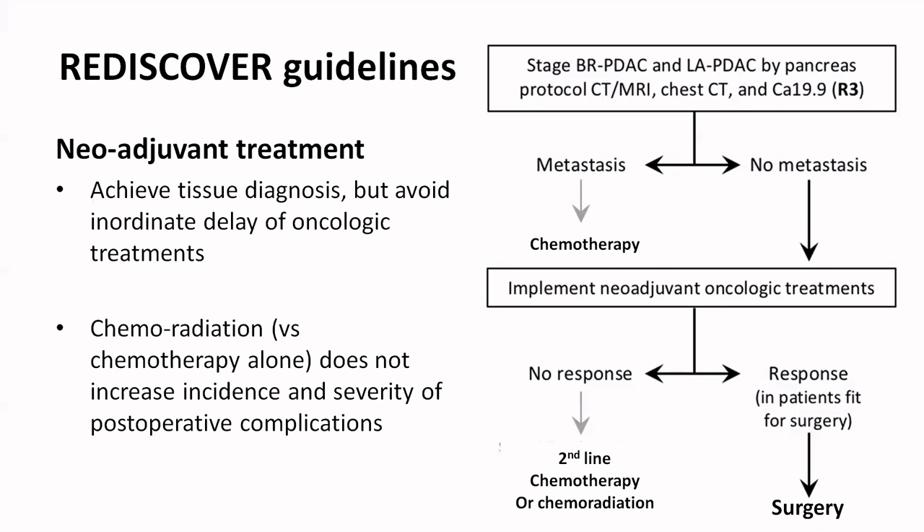When it comes to neoadjuvant treatment, biopsy is recommended but inordinate delay in starting treatment is not warranted. If your scan, tumor markers, and clinical picture are suggesting adenocarcinoma and a biopsy is difficult, you should attempt achieving a tissue diagnosis before neoadjuvant therapy, but it is not mandatory as per these 2024 guidelines.